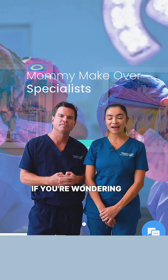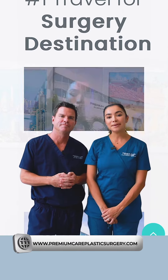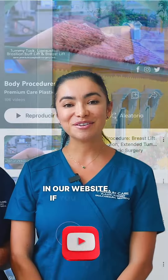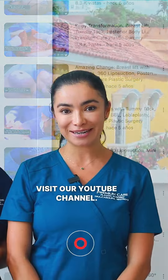If you're wondering about the results that you can achieve with a posterior body lift, visit our before and after gallery on our website. If you want to see in more detail how we perform this surgery, visit our YouTube channel.